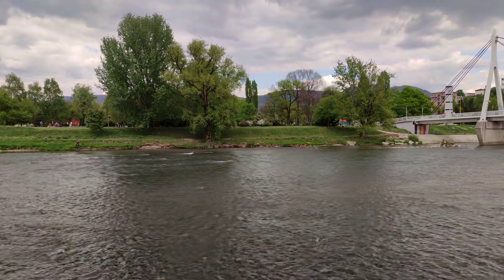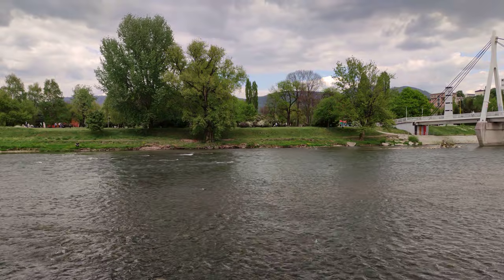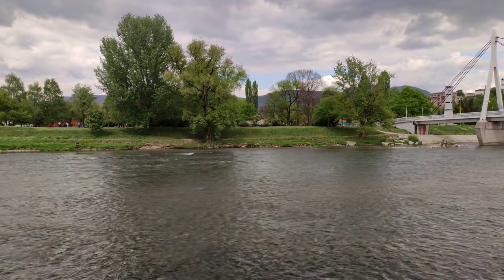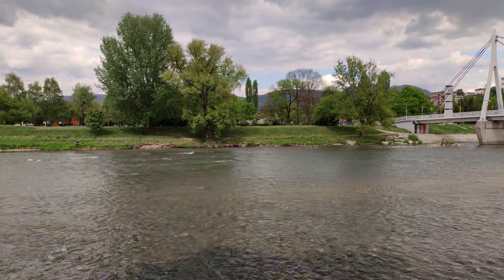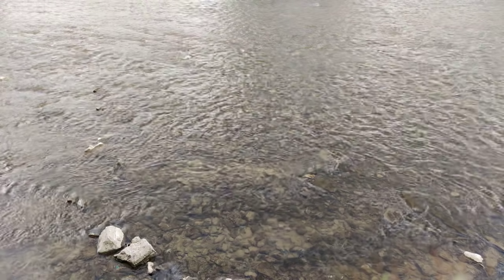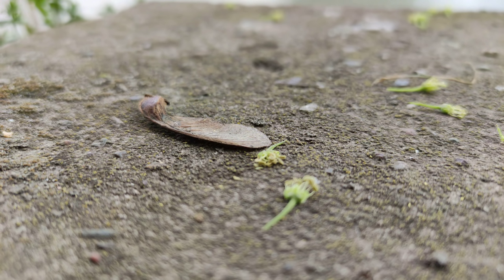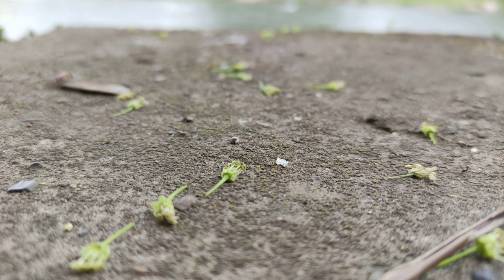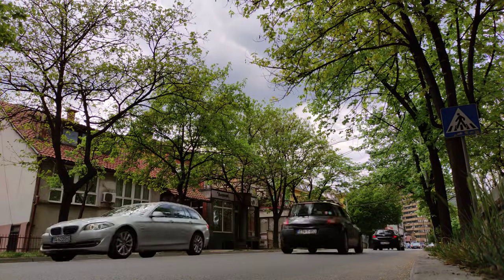Assalamu alaikum, welcome back. Redmi K30 Pro 8K test at 30fps — there's an option between 24 and 30fps in the settings. You can find the buying links in the description to purchase this beast, it's only $460 on CCT Shop, highly recommended. Beautiful man, check how sharp this is at 8K. I'm going to upload this video as a raw sample on my YouTube channel without any edit.